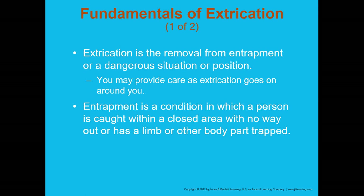Entrapment is a condition in which a person is caught within a closed area with no way out, or has a limb or other body part trapped. Sometimes the vehicle doors will open but the person's leg is trapped — there are multiple different types of entrapment we can encounter.